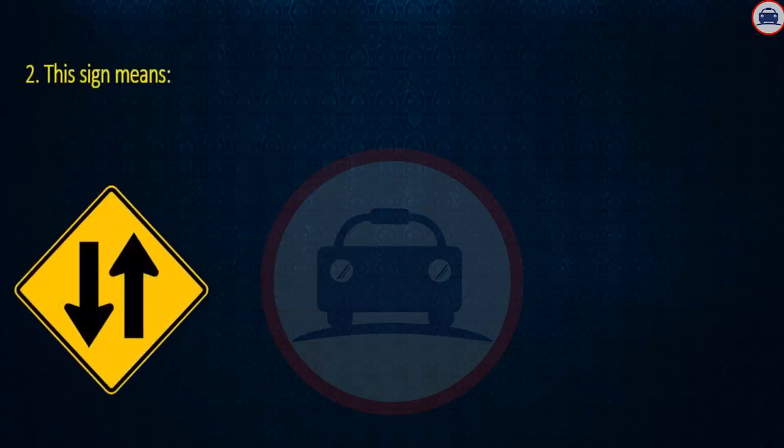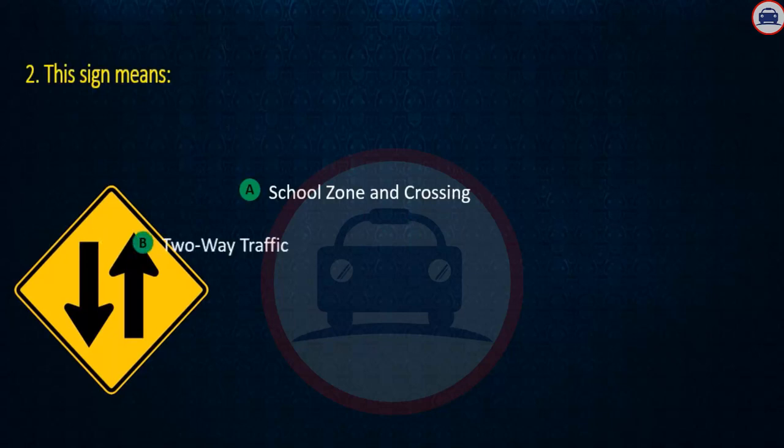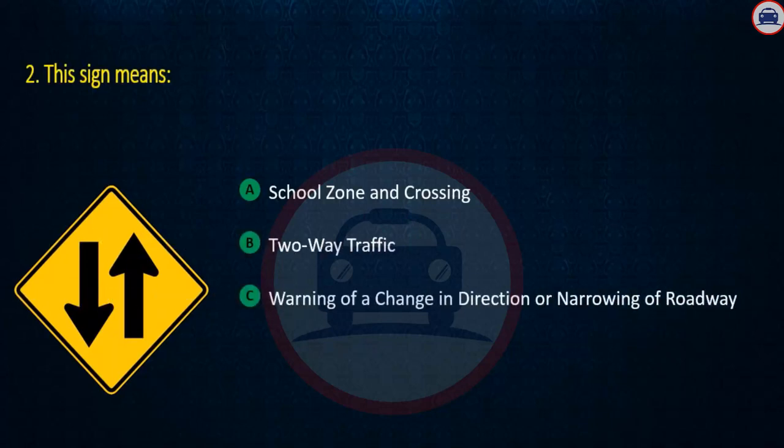Question 2. This sign means: School zone and crossing, Two-way traffic, or Warning of a change in direction or narrowing of roadway. Answer: Two-way traffic.